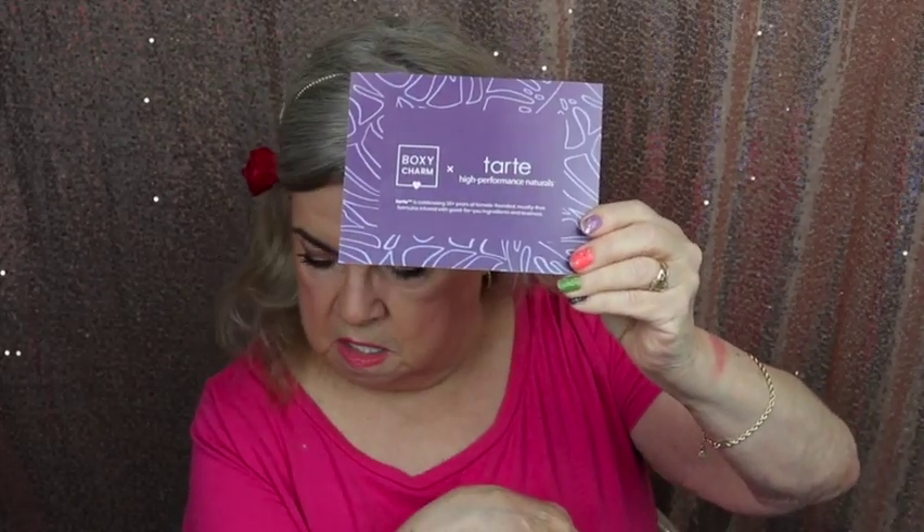This is the first time I've gotten the premium box in a while. This month is a Tarte takeover box — every now and then a beauty brand takes over the entire box and you get all products from that brand. This month is Tarte and that's why I joined, because I really enjoy Tarte. This is the Boxy Charm times Tarte high-performance natural box, so everything is natural.